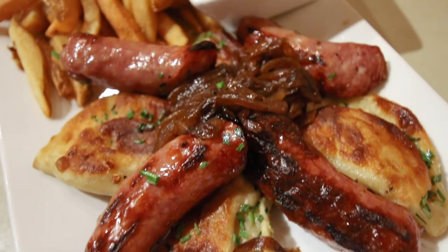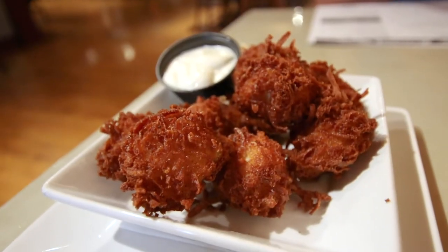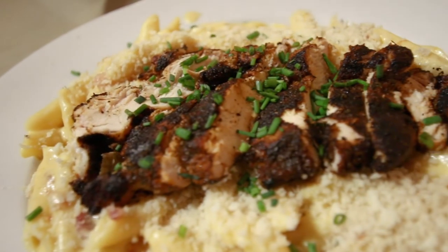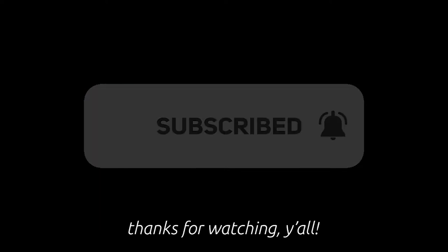We had the best time at Appalachian Brewing Company, so thanks for having us, y'all. We'll definitely be back and checking out all six of your locations. If you want to see more videos like this, subscribe — it doesn't cost you nothing to hit that button, y'all. See you next time.